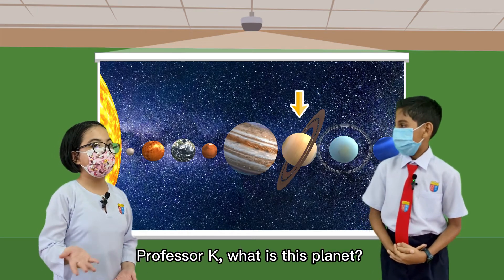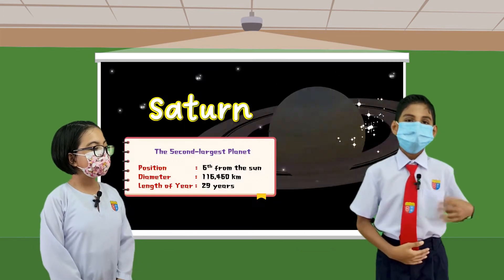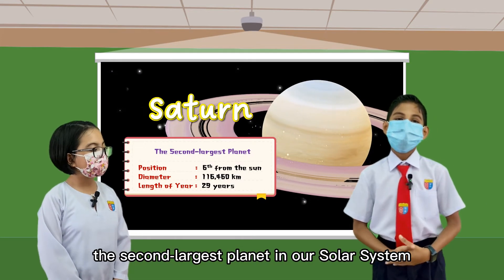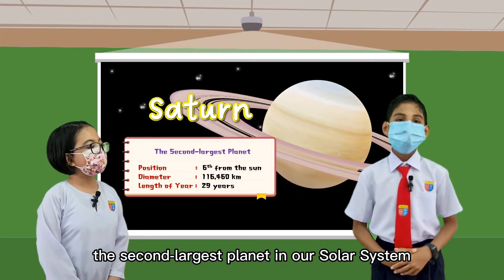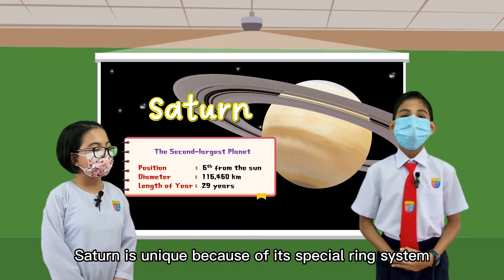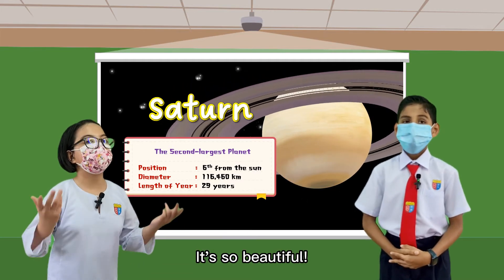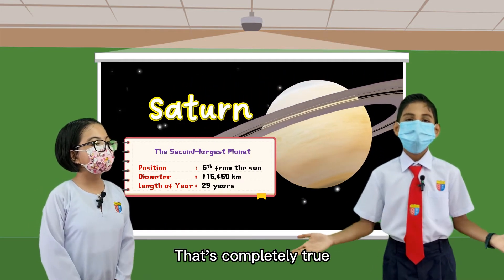Professor K, what is this planet? It looks different from the others. It's Saturn, the second largest planet in our solar system. Saturn is unique because of its special ring system — it has seven rings around it. It's so beautiful. That's completely true.